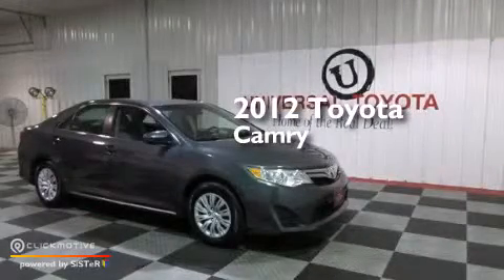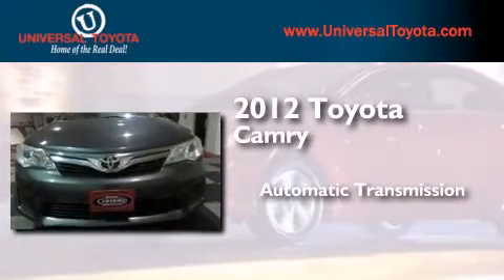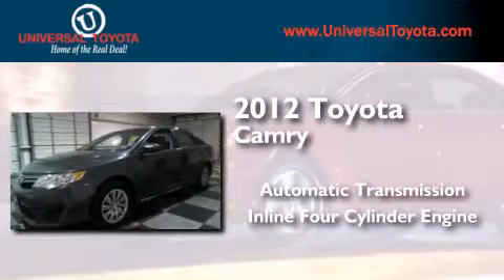This is a certified pre-owned 2012 Toyota Camry. This four-door sedan has an automatic transmission and an in-line four-cylinder engine.